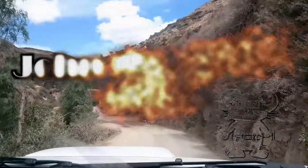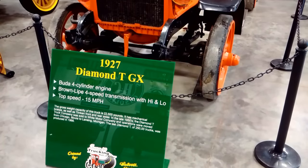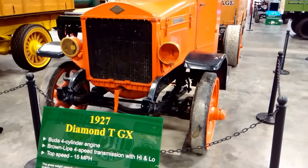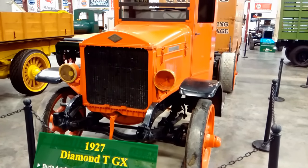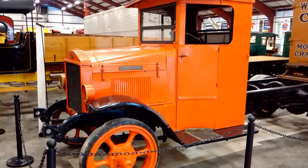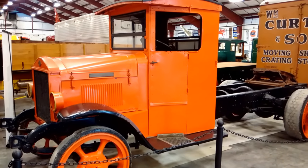John the Mouse. 1927 Diamond TGX. Has a Buda 4 cylinder engine, a Brown-Lipe 4 speed transmission with high and low.